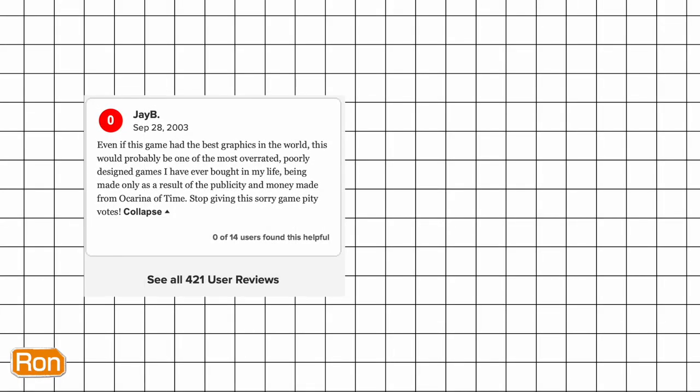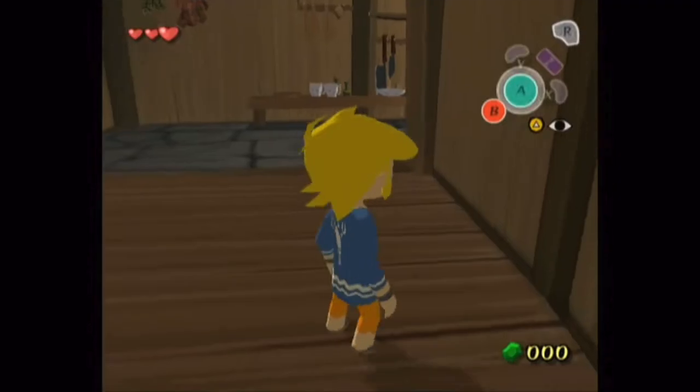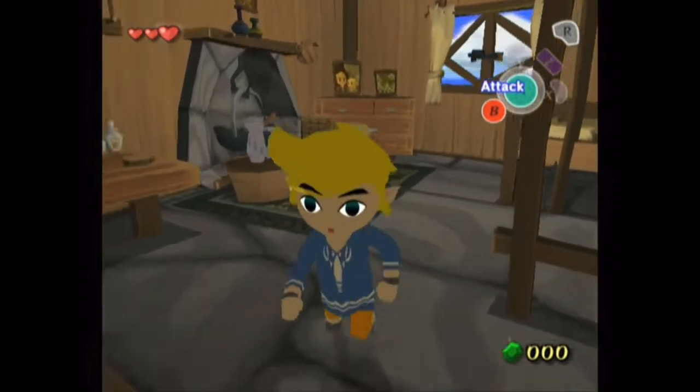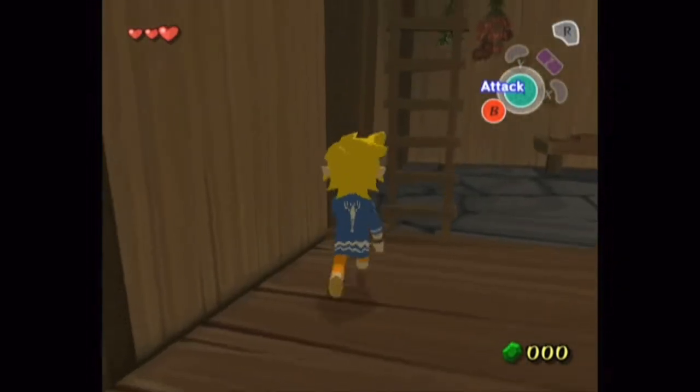People were mixed about the game. Some even called it 'Celda' — with a C — because of its cel-shaded art style. The Wind Waker's reputation improved greatly over time. Nowadays many folks out there prefer The Wind Waker over a game like Twilight Princess.